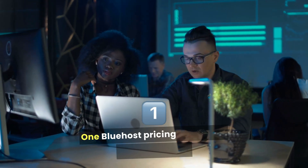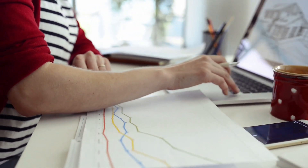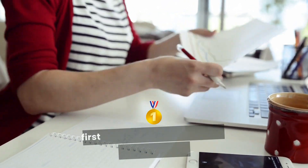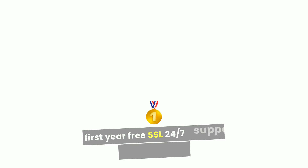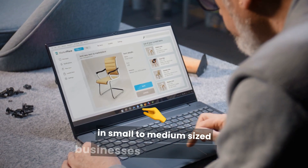1. Bluehost. Pricing starting at $1.99 per month. Features: 1-click WordPress installation, free domain for the first year, free SSL, 24/7 support. Best for beginners and small to medium-sized businesses.